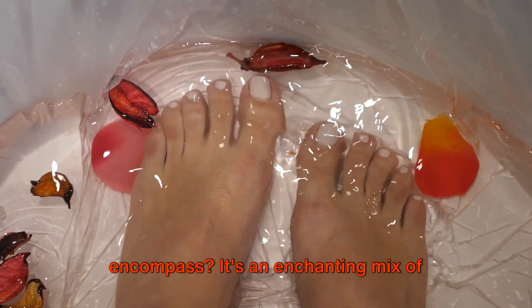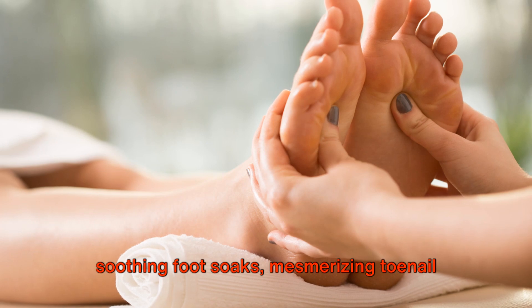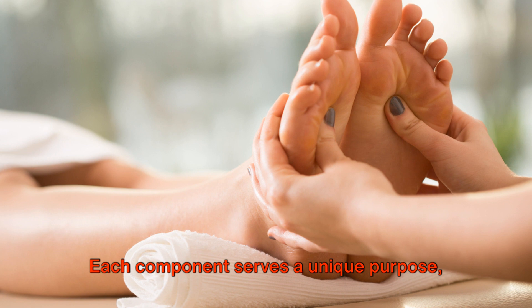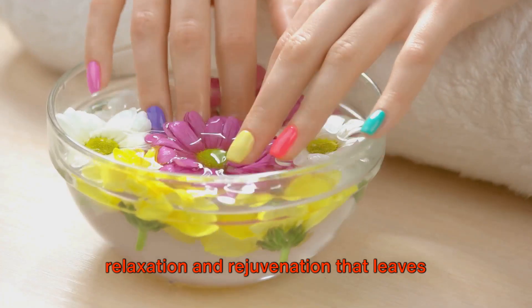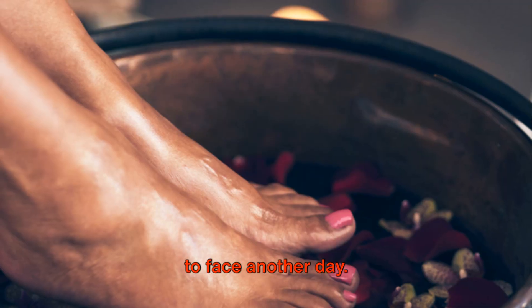And what does this exotic foot care encompass? It's an enchanting mix of soothing foot soaks, mesmerizing toenail designs, and invigorating foot massages. Each component serves a unique purpose, and together they form a symphony of relaxation and rejuvenation that leaves you feeling pampered, relaxed, and ready to face another day.